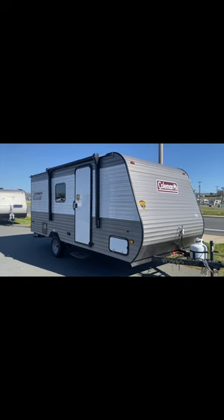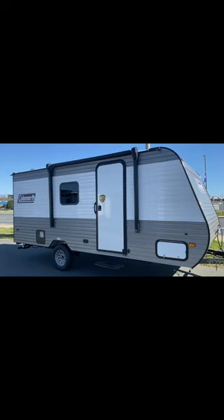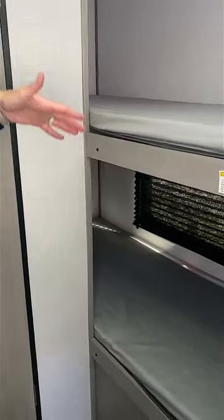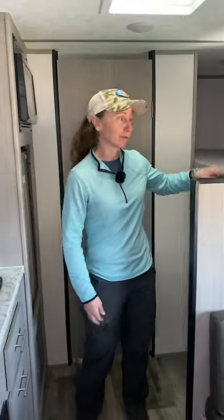If you're familiar with Coleman's Lantern 17B, you know that they say it is the most affordable bunkhouse RV you can find. The B stands for bunks, of course. Now, if you're like Robbie and me, and it's usually just the two of you camping and you don't really need bunks, then stay tuned because they've got a 17R coming out, which as we understand means rear bathroom.